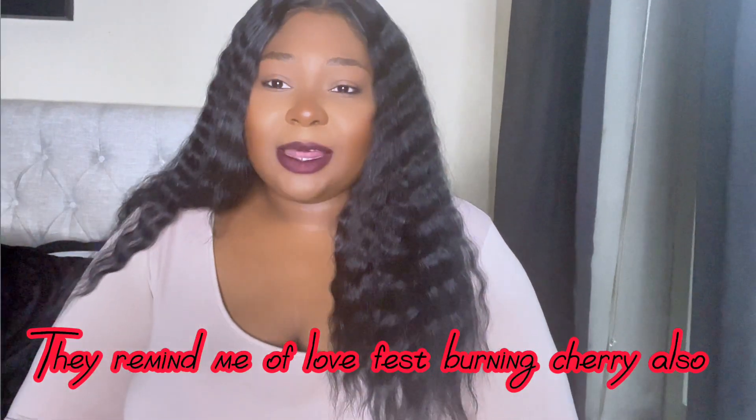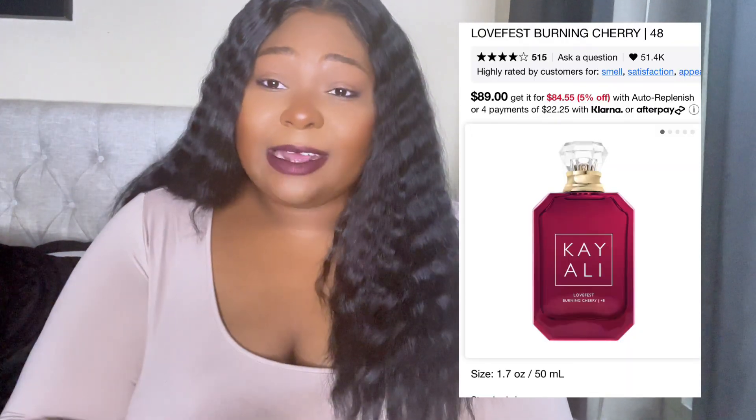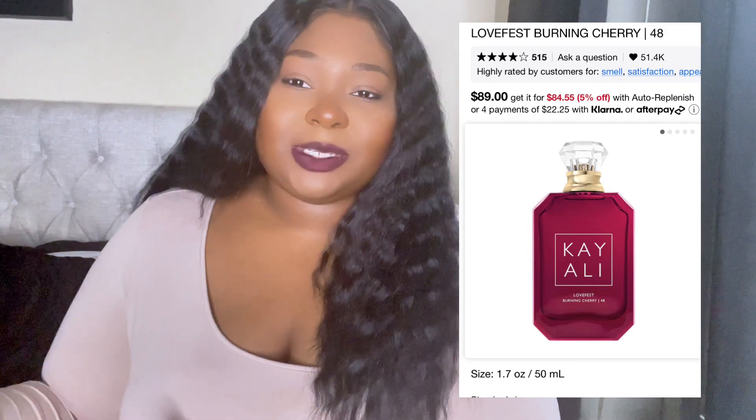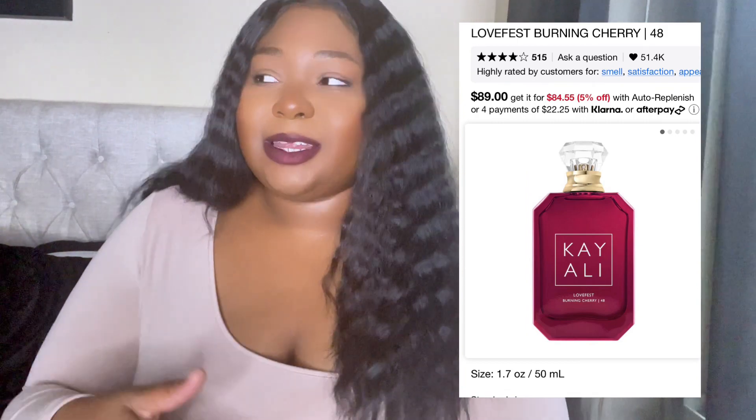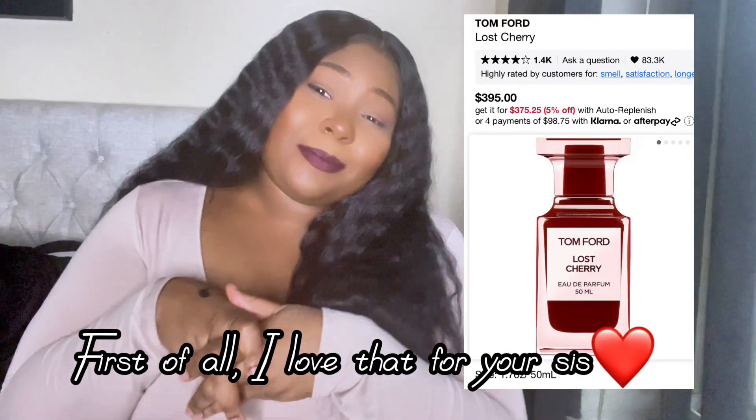I have two Tom Ford Lost Cherry dupes that I'm keeping — they're very similar and I recently got a sample of the actual Tom Ford, which is great. But if you want a cherry under $100, the Love Fest Burning Cherry is the one I like. I think you can get that for $89, and with the sale discount you're good. I highly recommend it. If you can afford Tom Ford, go for it too.